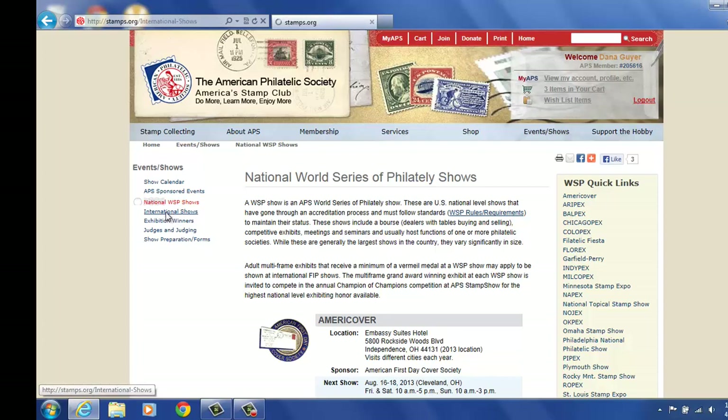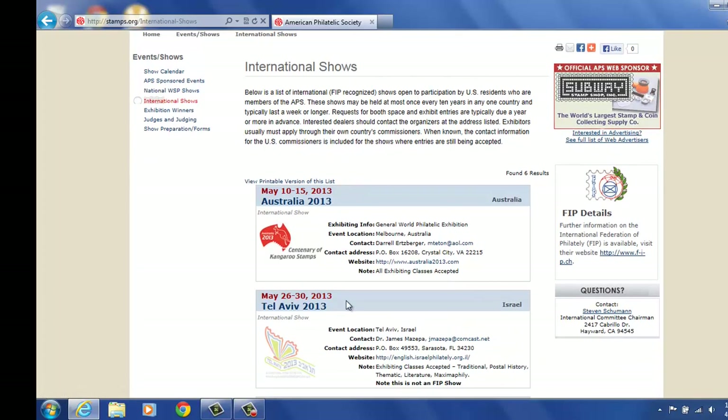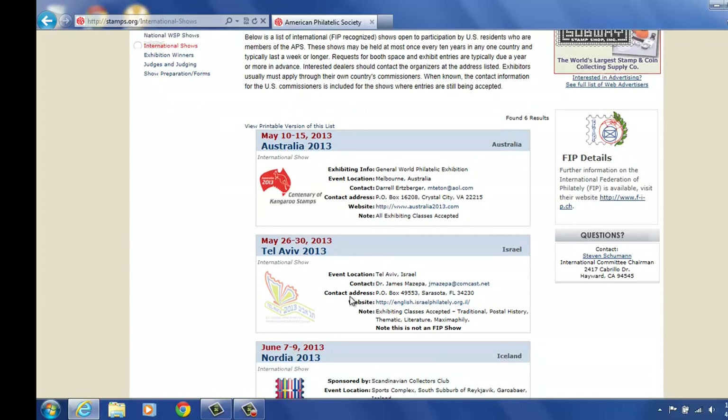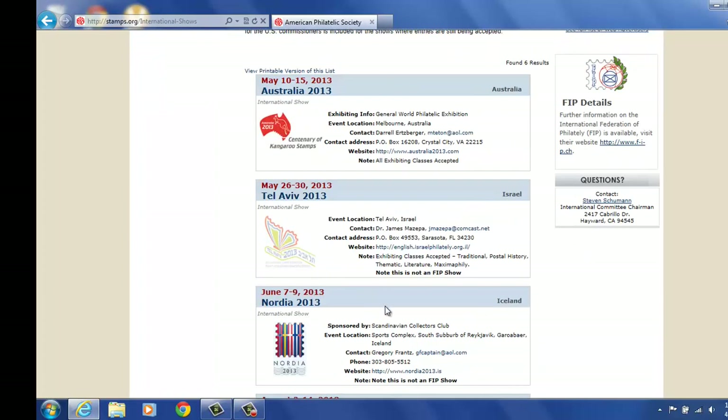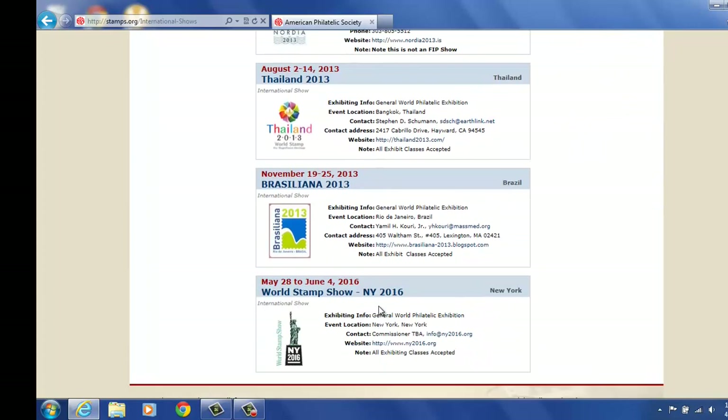International shows as well — we have a listing for that. Look up them specifically. Australia is coming up. So they're listed on here through 2013, and then of course we have the International World Stamp Show New York 2016 listed as well.